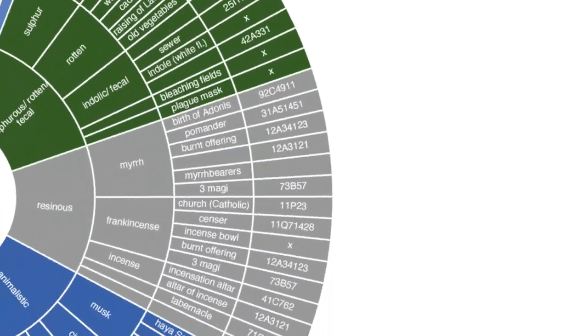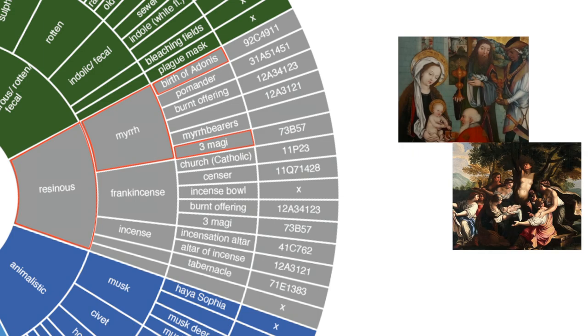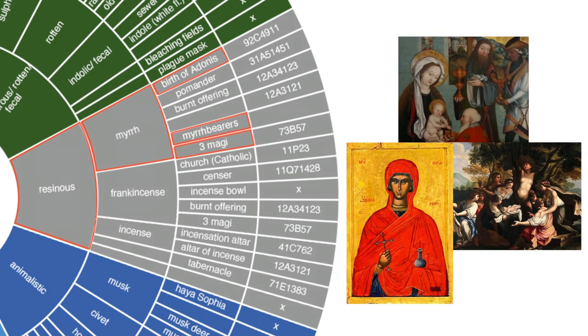For example, resinous leads us to myrrh, which leads us to the Adoration of the Magi, the birth of Adonis and myrrh bearers. We can use its concepts and connections to order the images according to a nose-first perspective. This might reveal surprising similarities between images that do not have much in common visually.